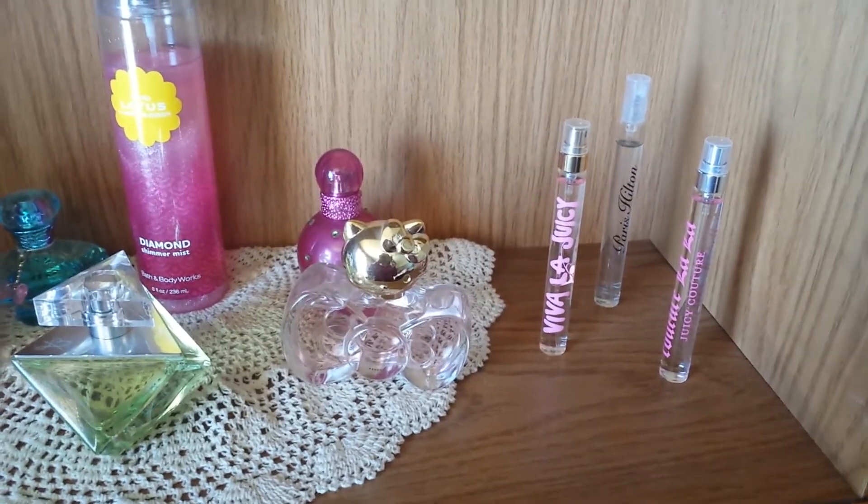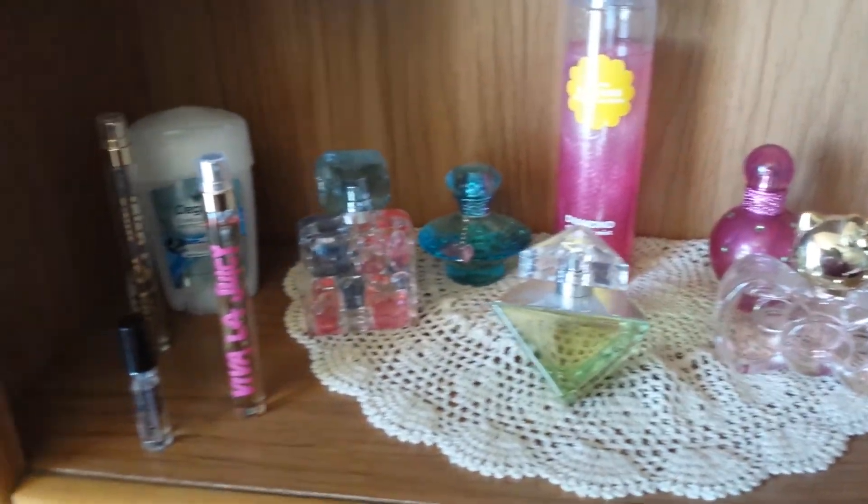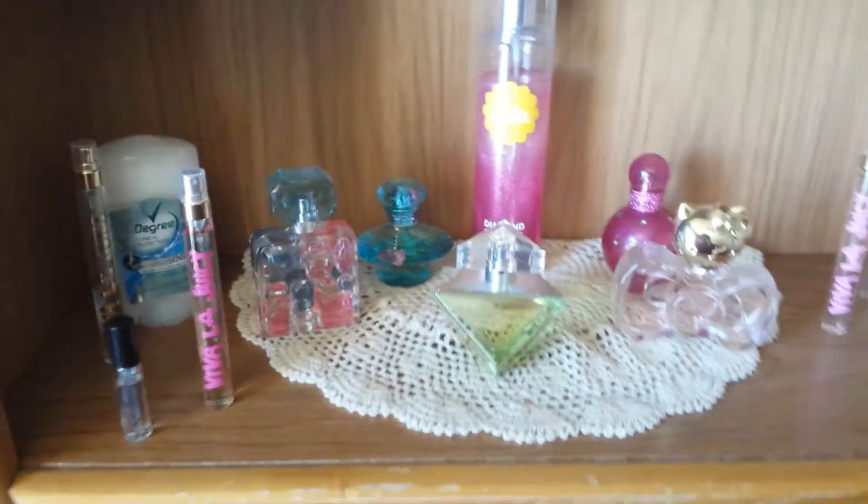These are my perfumes — I really like the Viva La Juicy, probably my favorite perfume. That was all for my channel today. If you want any reviews, swatches, or have any questions or comments, leave them down below. I hope you guys have a great day!